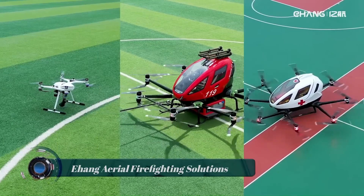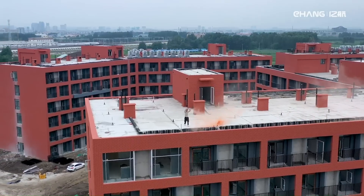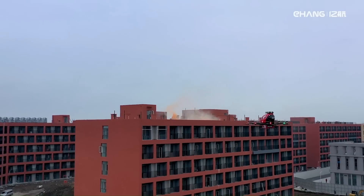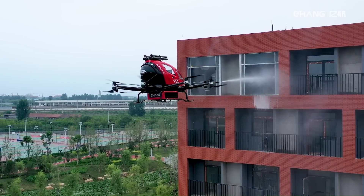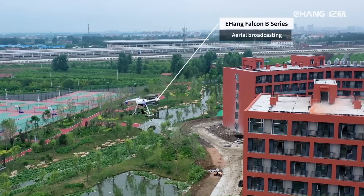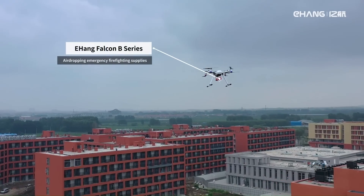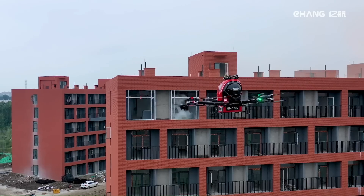E-Hang Aerial Firefighting Solutions is a concept and product line developed by E-Hang, a Chinese autonomous aerial vehicle (AAV) company. The concept involves the use of E-Hang's large-scale drones equipped with firefighting capabilities to combat wildfires. These drones are autonomous and can be remotely controlled or operate using pre-programmed instructions. They are equipped with specialized firefighting systems, including water tanks or fire retardant payloads, and advanced sensors for navigation and situational awareness.